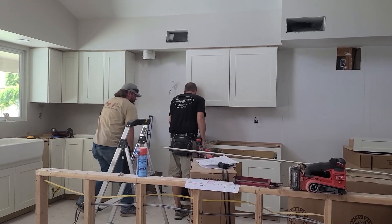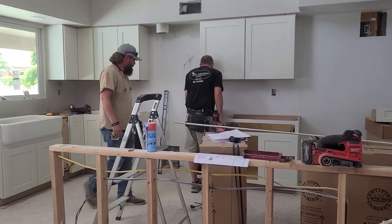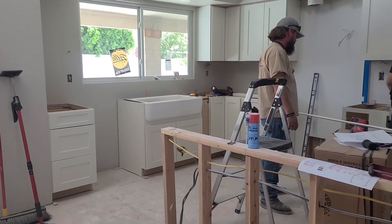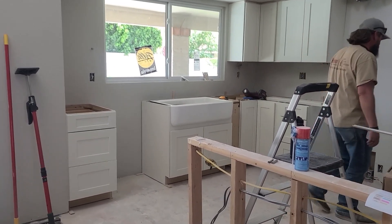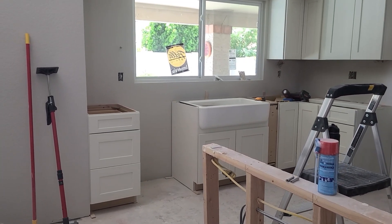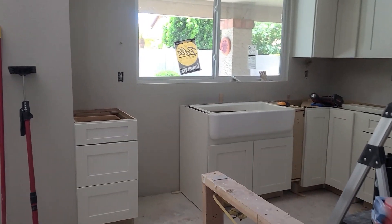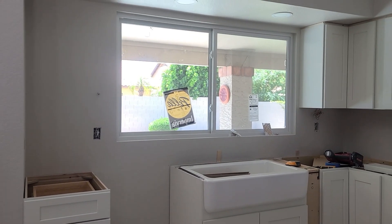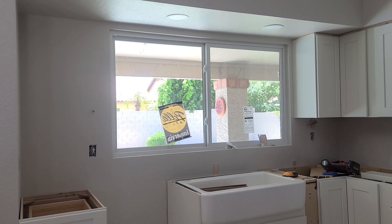Those wall cabinets have gone in. These guys are moving so fast on this — they're doing a really good job. They've got our apron front sink in over here, and it looks so nice. Our new power window is in over that kitchen sink — it's going to be so nice.